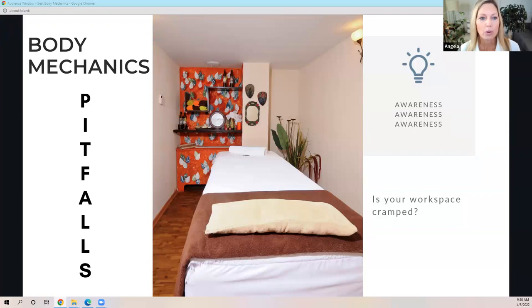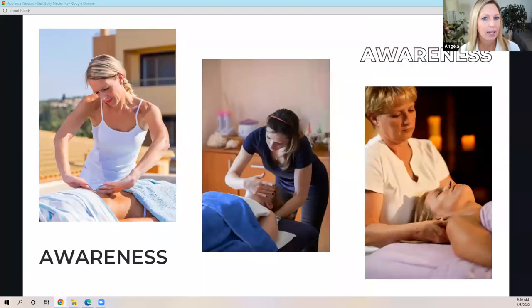Bad habits — we all tend to have bad habits. It helps to have somebody knowledgeable watch you and point them out. We need to identify the habits and problems to begin with, so if you need to find a coach or somebody knowledgeable who can watch you at the table and identify some of these things, do that. Awareness around your body mechanics is going to help.